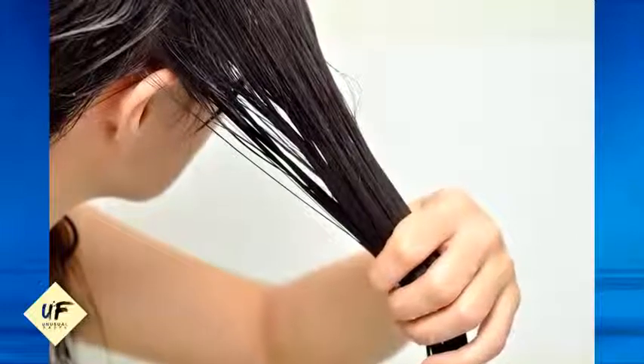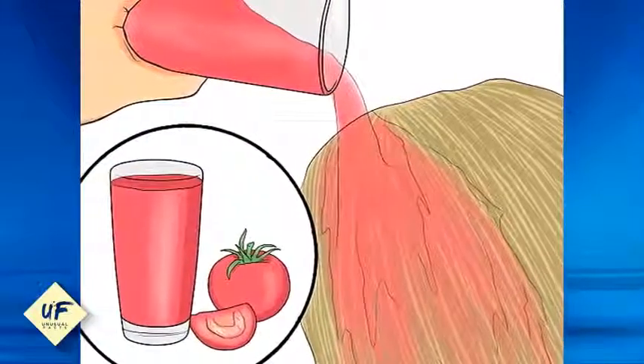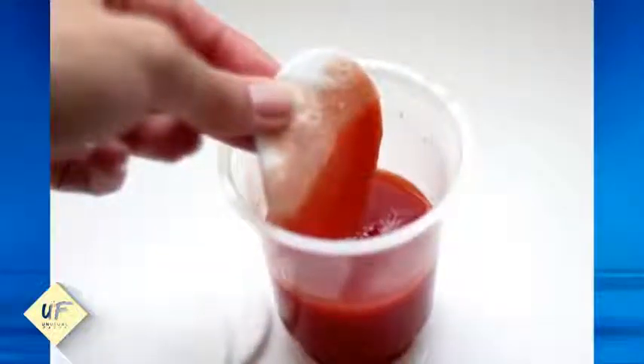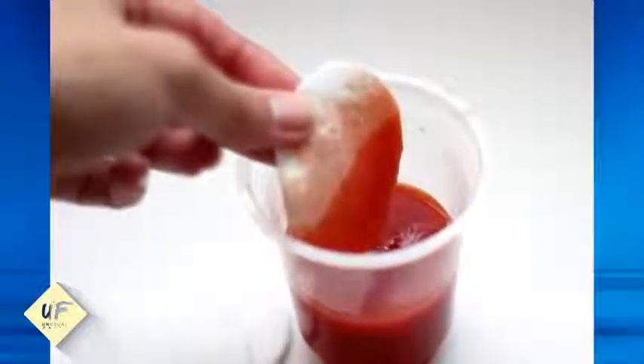Number 2: you can also make a wonderful hydrating mask with tomato juice. Mix avocado pulp with tomato juice and apply it to your scalp and hair. The hydrating and antiseptic properties of avocado, along with the astringent properties of tomato juice, can do wonders for your hair.